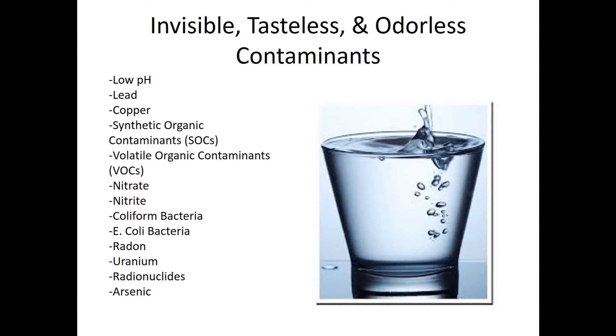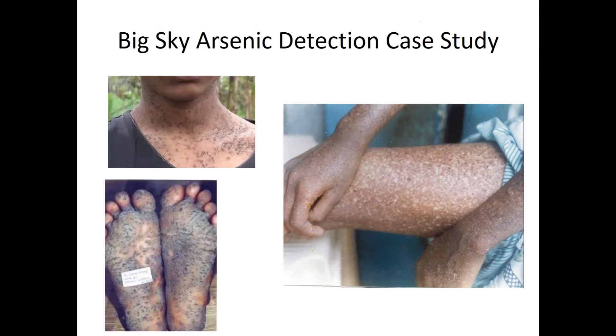Here's your bigger problem: invisible, tasteless, odorless contaminants — low pH, lead, copper, SOCs, VOCs, nitrates, nitrites, coliform, E. coli, radon, uranium, radionuclides, and arsenic. You could have a nice clean glass of water from your tap and never know you're consuming potentially toxic water.